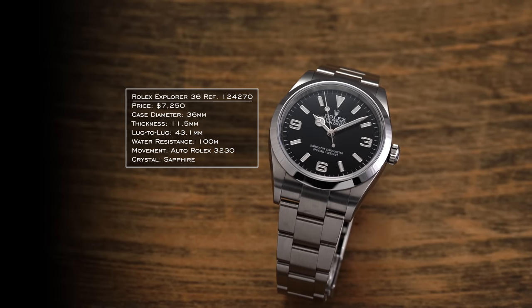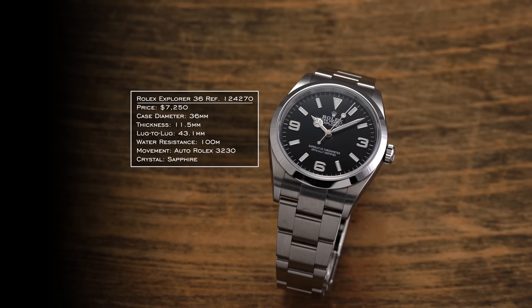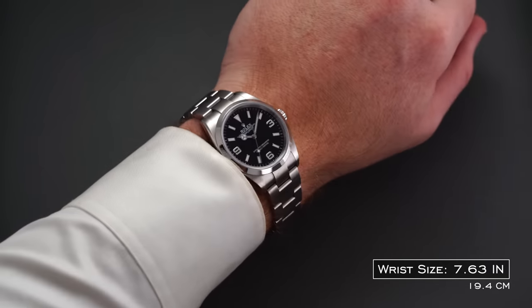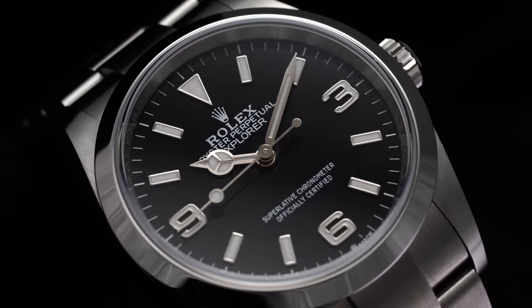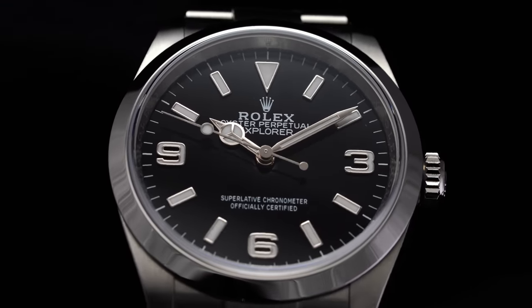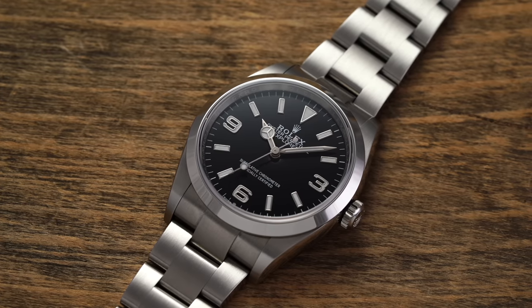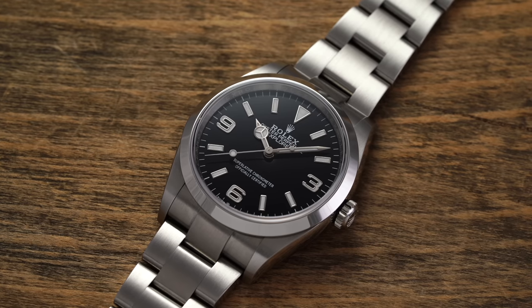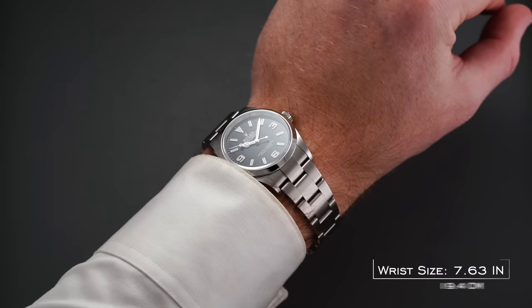Rolex gets another mention here, and absolutely has to. The Oyster Perpetual gets an honorable mention, but the main pick is the Rolex Explorer. Just as the Datejust established 36 millimeters for Rolex, the Explorer also deserves major kudos in that regard, as well as for establishing the core design language for the larger arena of Rolex sports watches — you can see the direct connection between early Submariner references and the early Explorer design. The reference 124270 returns to 36 millimeters after many years at 39mm. Now we have 36 and 40, which feels like a good split — 11.5 millimeters in thickness, 43.1mm lug-to-lug, 100 meters of water resistance, and Rolex caliber 3230 inside.